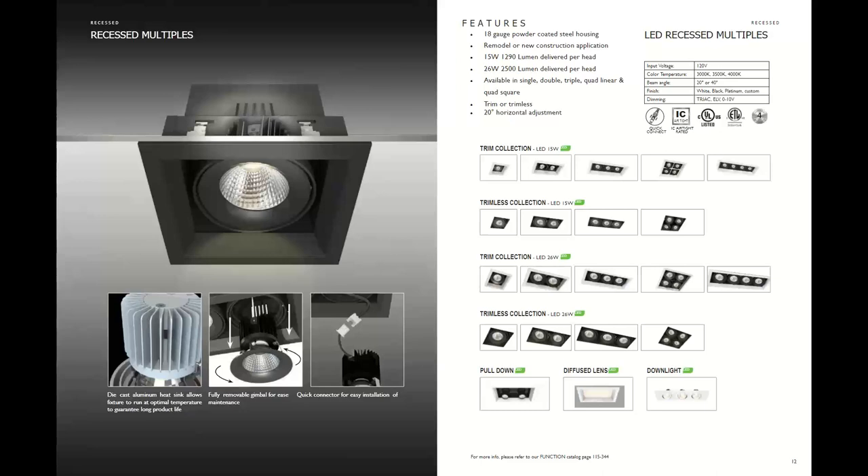Moving on to recess multiples — there are 15 different families. The most important is the 15-watt integrated LED trim or trimless collection, available in single, double, triple, four-square, or four-linear configurations, delivering 1,290 lumens per head with two different beam angles at 20 or 40 degrees. Available in 3000, 3500K, or 4000K — they added 4000K because these are often used in more commercial settings.